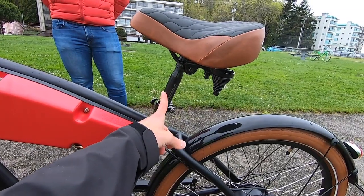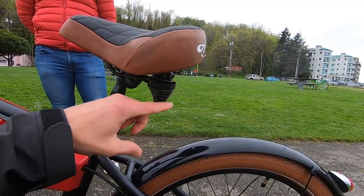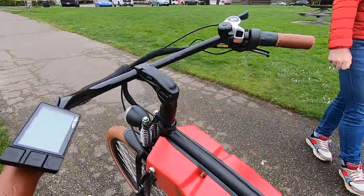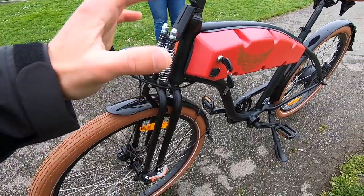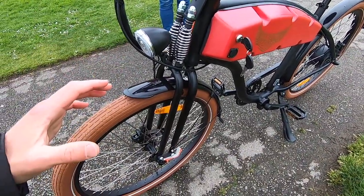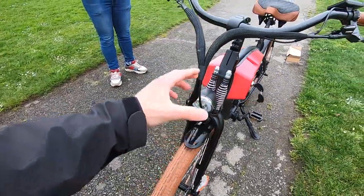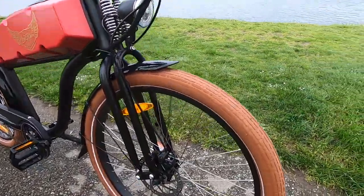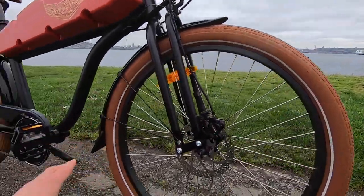The seat post is 27.2 mm — you could swap it for a suspension post — but this saddle is very comfortable and has springs. The springer fork up front is more about style than function; there's not a lot of travel, but it's steel so it provides some vibration dampening. The bike weighs just 61.5 pounds, which is impressive given the lights and full setup. The CST tires are fairly high volume with a reflective sidewall stripe for side visibility.